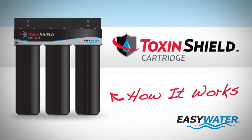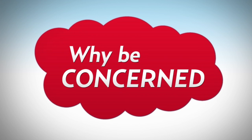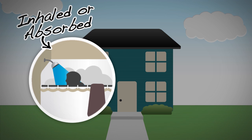How does the EZ Water Toxin Shield cartridge treat your water? First, it's important to understand why you should be concerned about toxins in your water. Many contaminants found in water are just as dangerous when inhaled or absorbed through the skin while showering as they are in your drinking water.